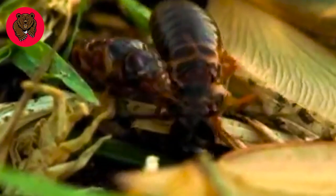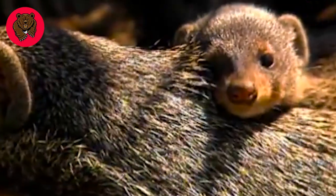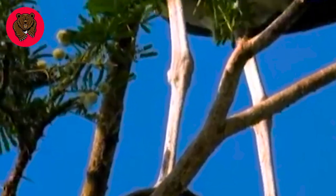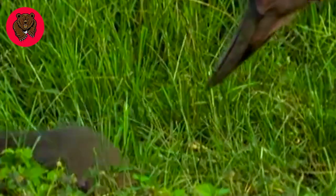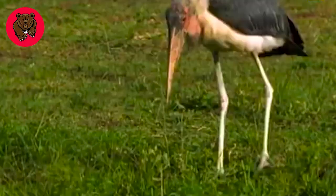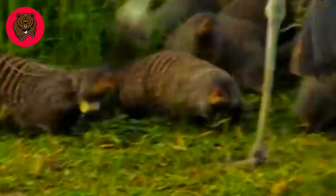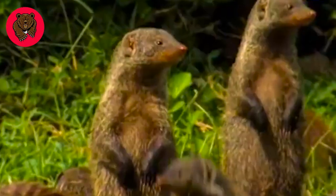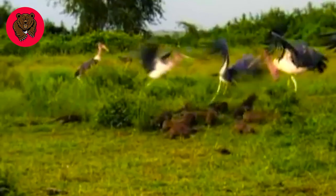In the African wilderness, a herd of mongooses is delighted to discover a termite mound. However, their excitement is short-lived as their enemy, the marabou stork, lurks nearby. The bird of prey targets the young mongoose. The mongoose fights bravely, but unfortunately an isolated young mongoose falls victim to the marabou stork's successful attack.